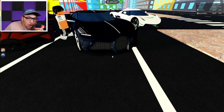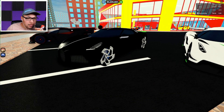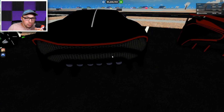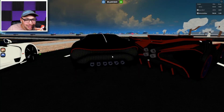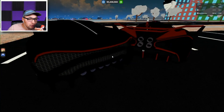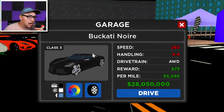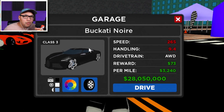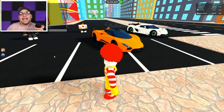Number six on our list is the Bugatti La Voiture Noire, and it's a limited car so I don't know if it's for sale anymore. This car is absolutely a piece of art — look at the grille, the cloth in the back, and you have six exhaust pipes going there. The specs on the Bugatti Noire: speed is 265 miles an hour, drive chain is all-wheel drive, and the handling is 9.4. Wow, this has got some good handling!